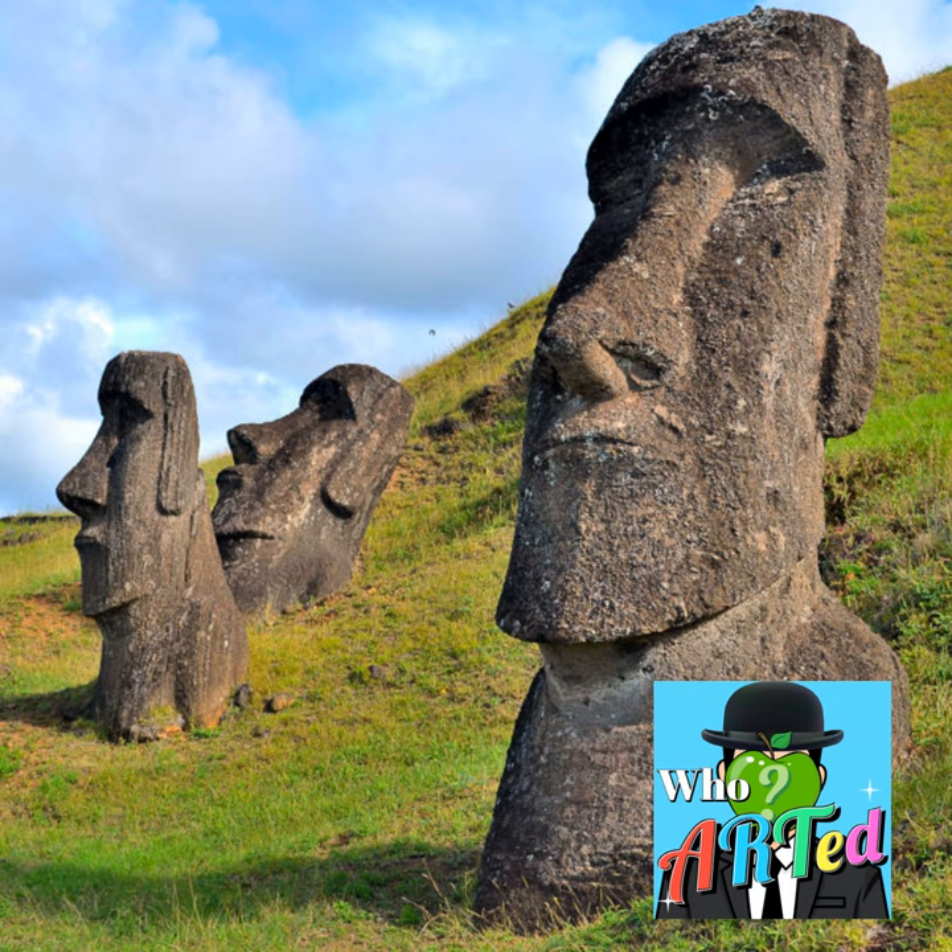This concludes this week's episode of Who Arted, part of the Airwave Media Podcast Network. If you found this tolerable, please leave a rating or review on your favorite podcast app. You can find images of the work being discussed this week and every week on social media at Who Arted Podcast on Twitter, Instagram, and TikTok, and of course on the website, whoartedpodcast.com.